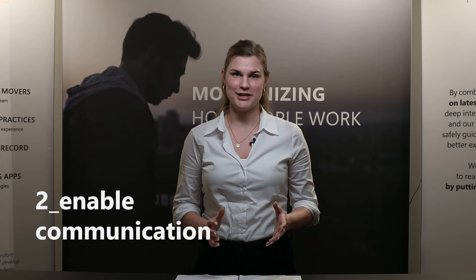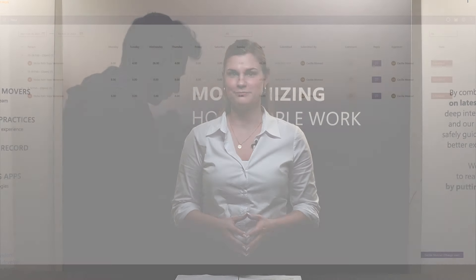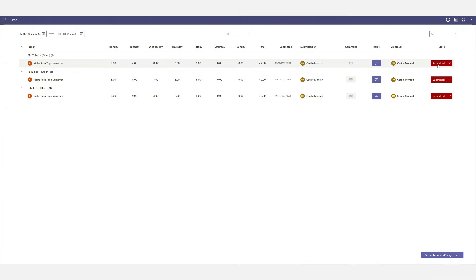Here at Projekto, we have implemented an approval process to our time registration. This gives the employees an opportunity to have a second set of eyes on their time registration. This is great, because it allows for communication about how time was spent. It empowers the users and the teams in planning and structuring their projects and portfolios.